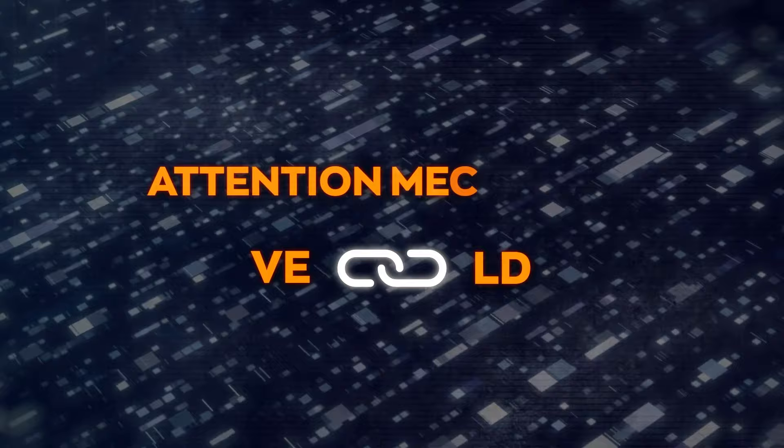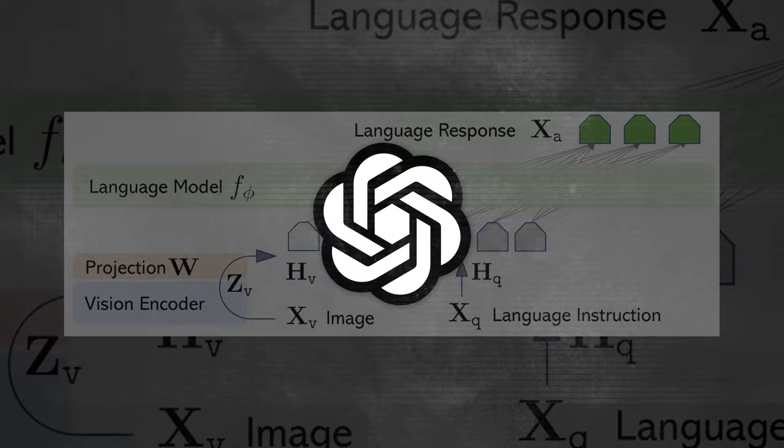The language decoder takes that information along with any text instructions and turns it into a response you can understand. These two parts — the vision encoder and language decoder — are linked together by something called an attention mechanism. This is what helps them talk to each other and share information back and forth. The vision encoder is built on a really advanced image understanding model from OpenAI, known as CLIP, which is really good at learning from both pictures and words.